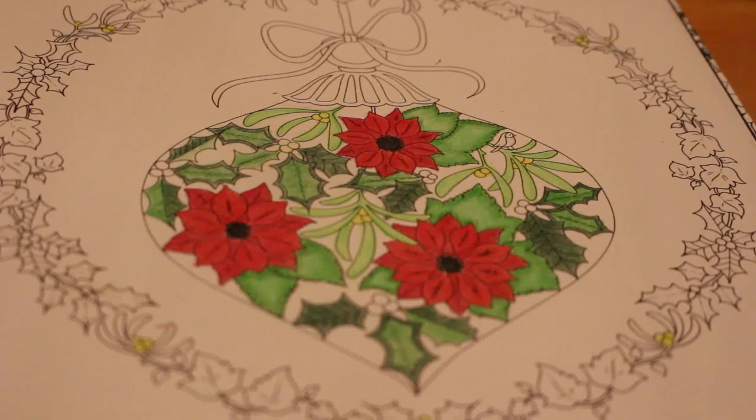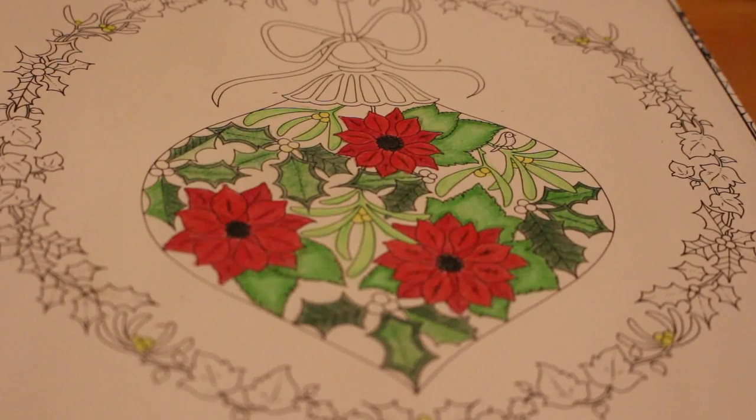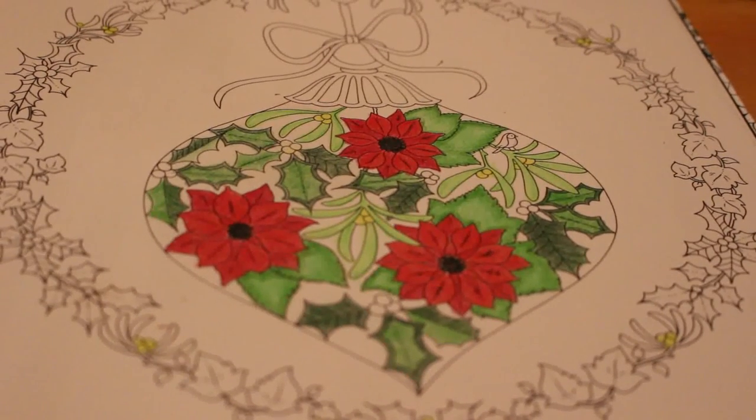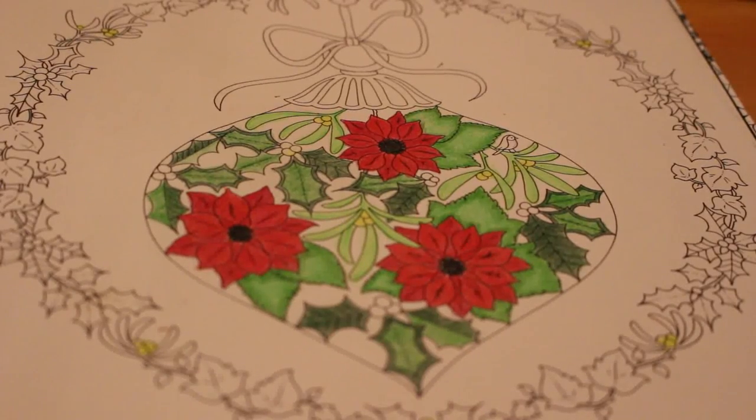So that's what we've done today - we've finished off the green in the bauble, done the mistletoe and the poinsettia leaves. Tomorrow we're going to do the holly berries and the background, the string, and the top bit. There we go - that's how much we've done. I hope you've enjoyed this, I know it's been a long one. Let me know what you're colouring, how you're getting on, and are you enjoying your season and all the Christmas time stuff going on all over YouTube? Because I am! I'll see you soon, bye.